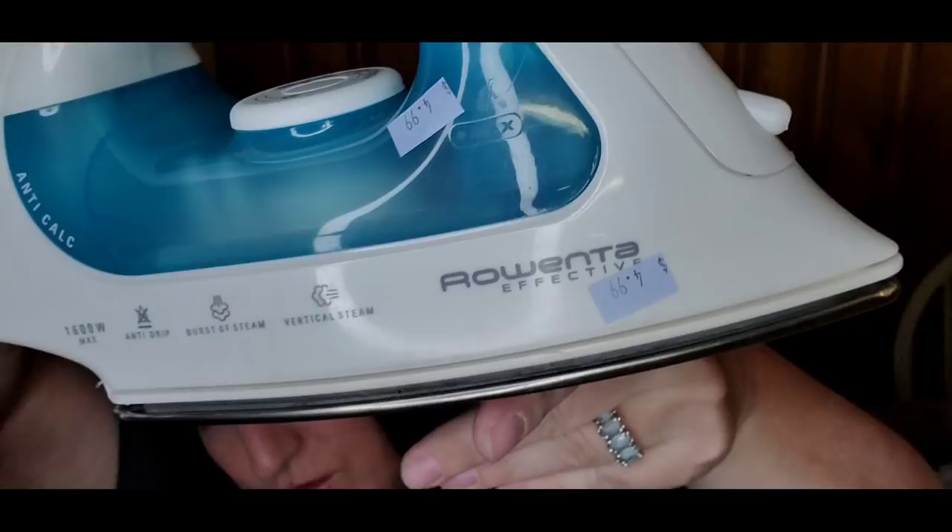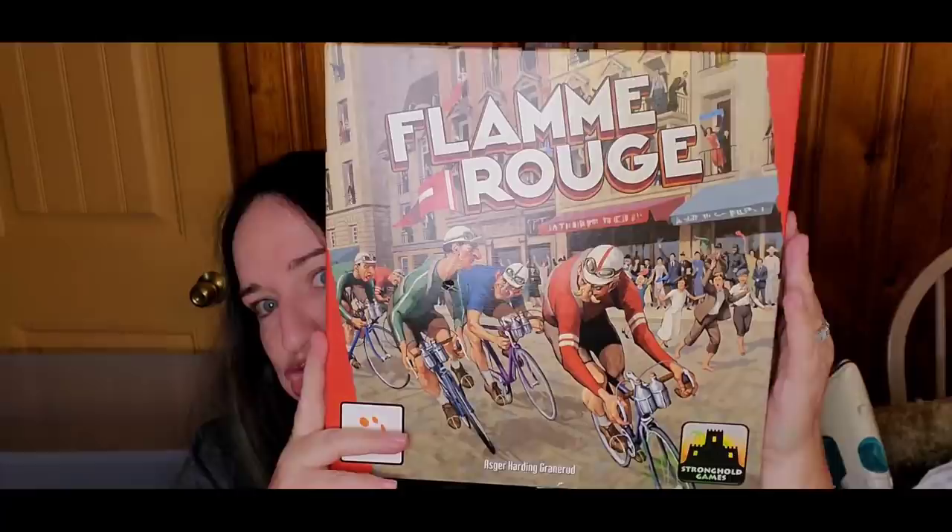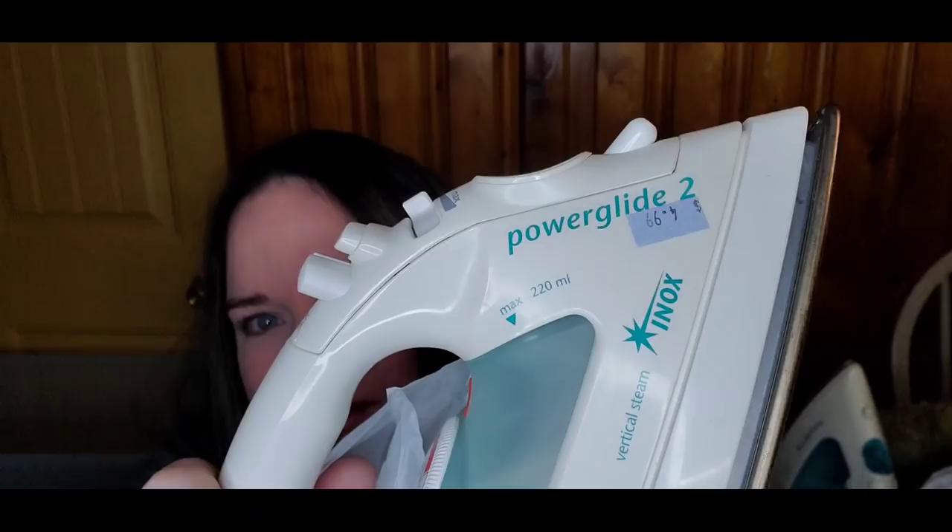This was a Goodwill buy. This is Rowenta, which is a great brand for irons to look out for. I did pay $4.99. I think I will get between $20 and $25 and the sell-through rate looks nice. This is another Goodwill find — a game with really good comps and sell-through rate. This is Flamme Rouge, and I paid $2.99. This game actually comps out at about $40.